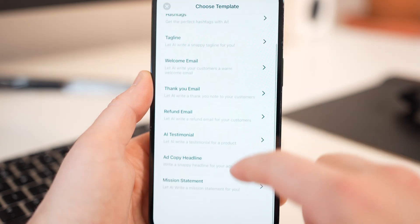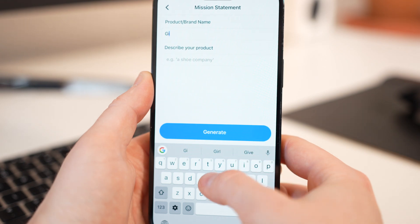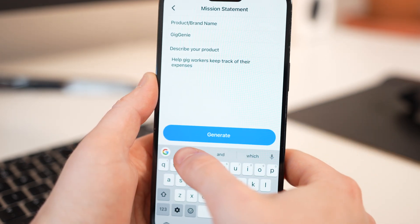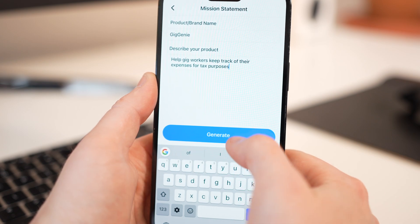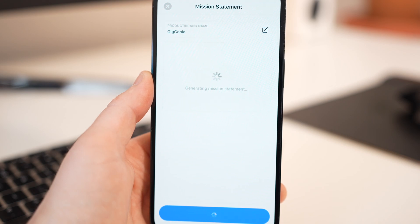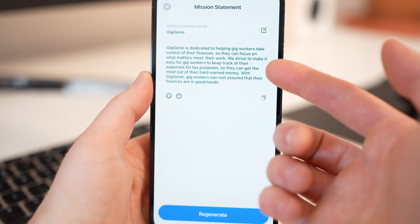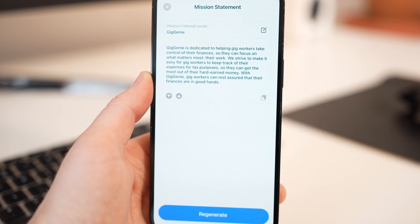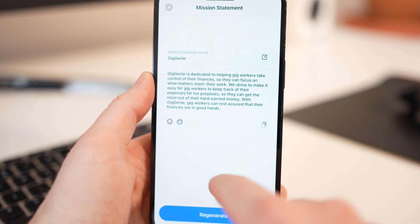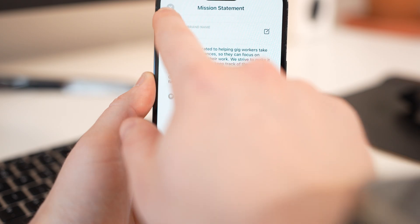Just to give you an example: my company is called Gig Genie, and its key benefit is to help gig workers keep track of their expenses for tax purposes. If I hit generate, it will spit out: 'Gig Genie is the ultimate tool for gig workers. It helps you keep track of your income and expenses for tax purposes, so you can maximize your deductions and get the most out of your earnings. With easy-to-use features...' — you get the idea. I think this can be very helpful for small businesses and influencers, and I can't wait to see what they come up with next.